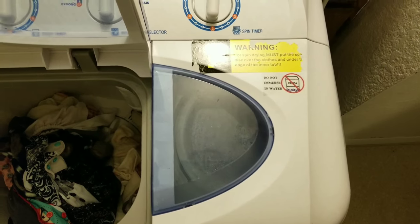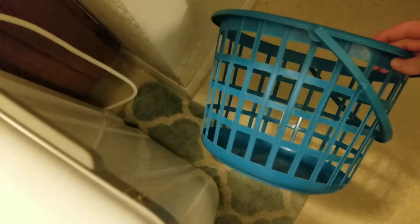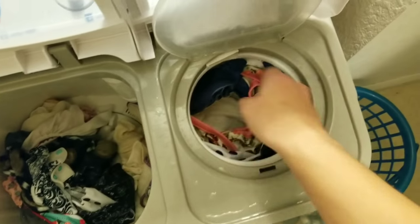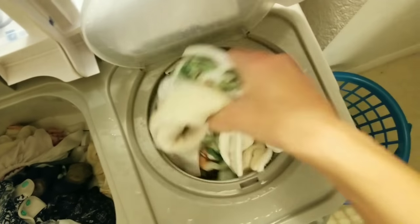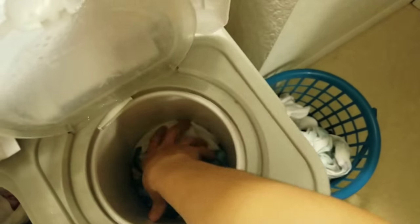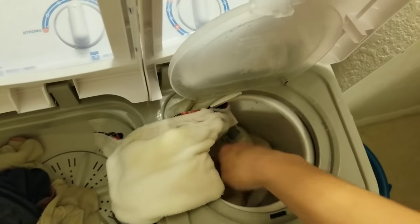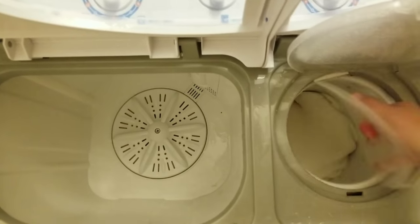Once spinning is done, I use a small dollar store laundry basket to hold the spun diapers temporarily, since the remaining ones still need to be washed and then spun. I dump them into the basket and reload the spin side. Just repeat this process until all the diapers are spun out.